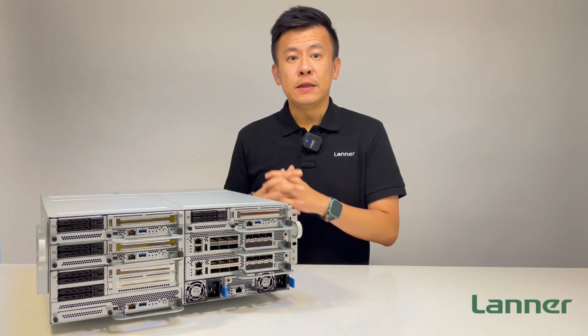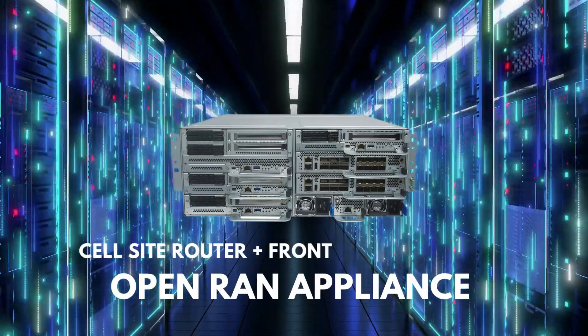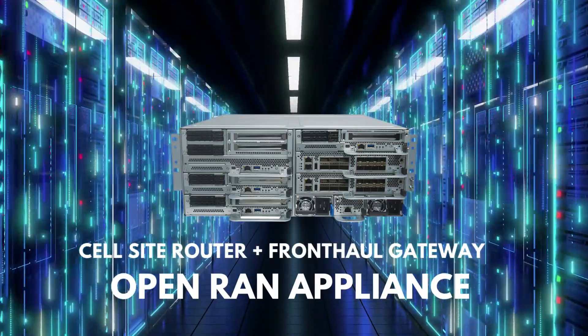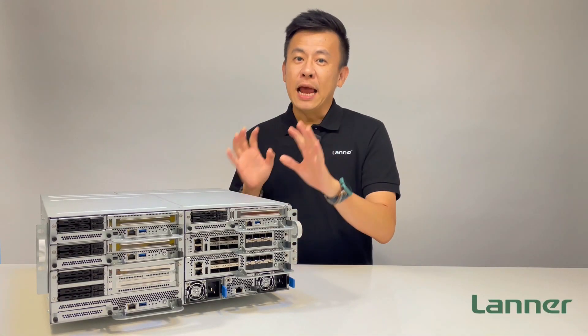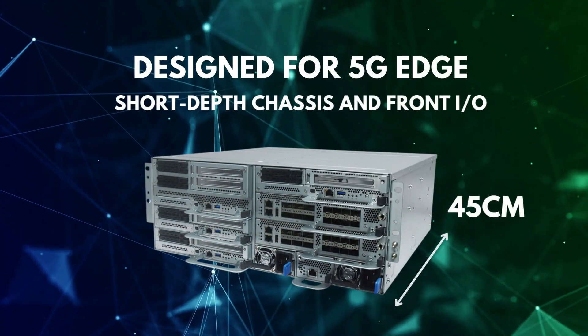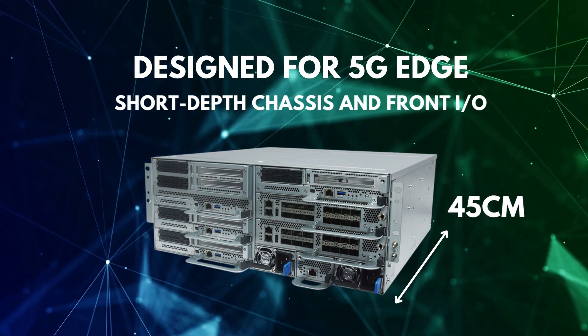This can also be deployed as an open RAN device or appliance which consolidates the cell-side router and fronthaul gateway in the box. When we speak about the design for 5G distributed edge, the HTC E400 is a server deployed in the 5G edge cloud and features a very short-depth chassis and all front-access design.